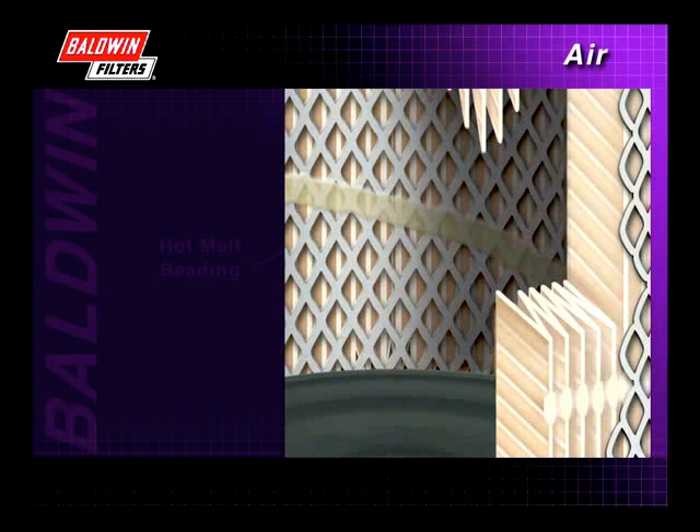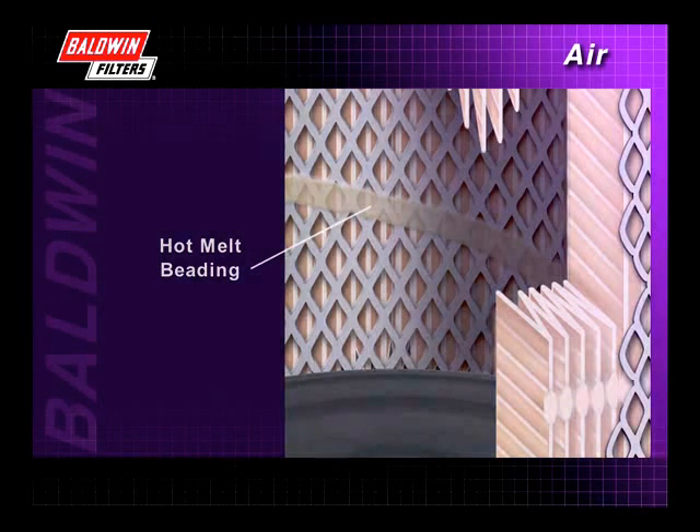In situations where larger filters require deep pleats or where there is high pulsation or direct side inlet flow, Baldwin applies a special hot melt beading to lock the pleats in place and prevent bunching or excessive pleat movement.